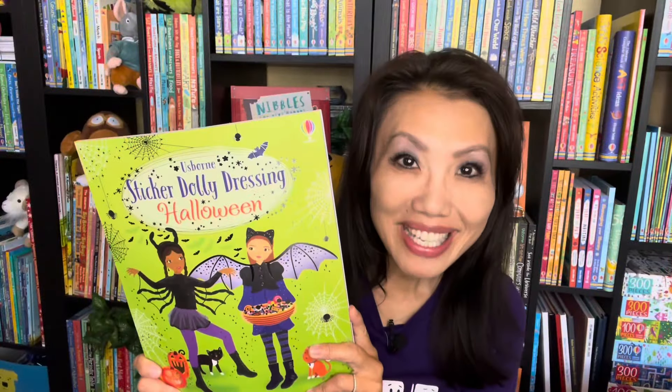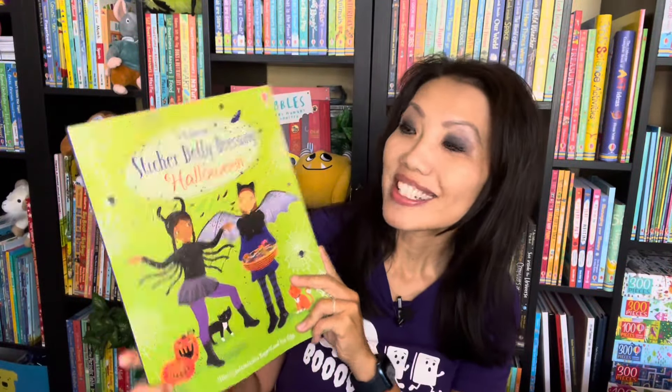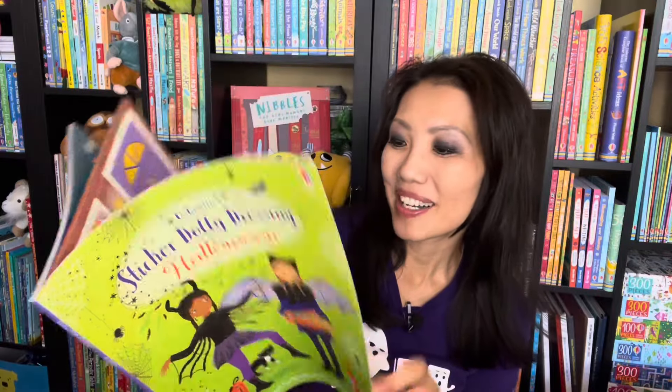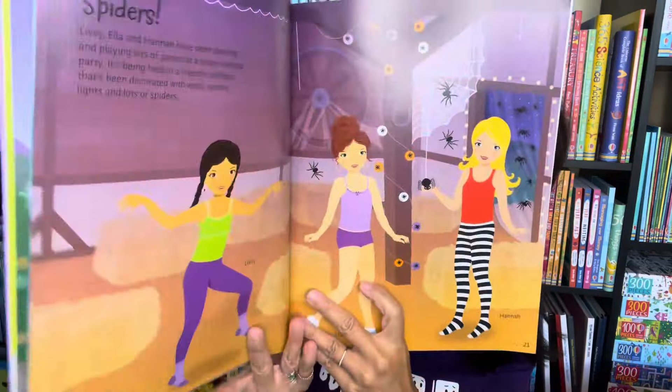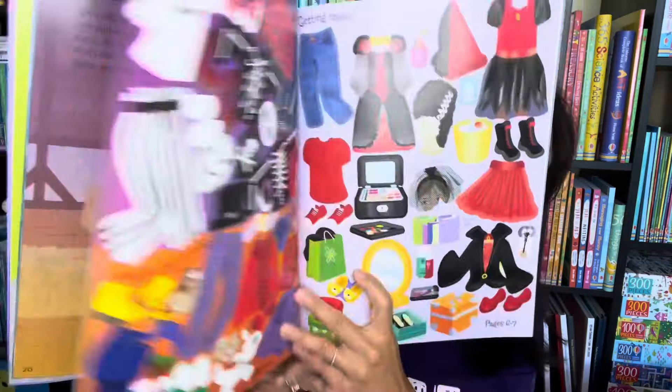If you enjoy dressing up for Halloween, you'll enjoy helping our sticker dollies dress up in this sticker book. From pumpkin parties to dancing witches, your learners will enjoy putting their costumes together.